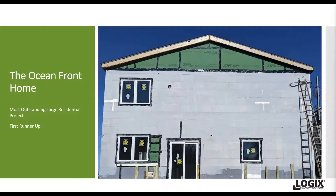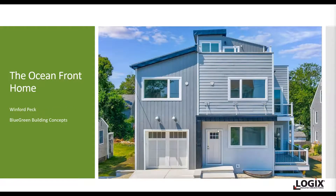We want to congratulate the builders and everybody involved with the Oceanfront Home. We recognize Wynne Peck, Territory Manager for Logix ICF, who provided the support for this. But most of all, we want to honor Blue Green Building Concepts, who is the developer and owner of this absolutely wonderful Logix ICF award-winning project this year.